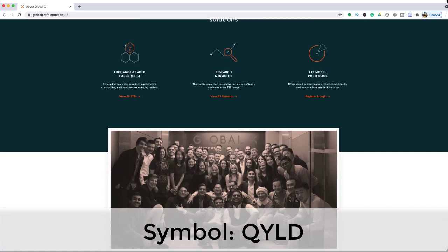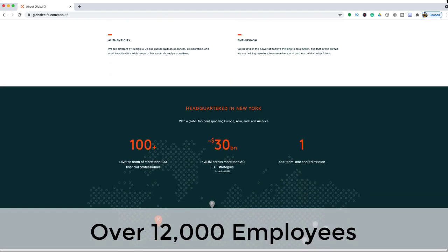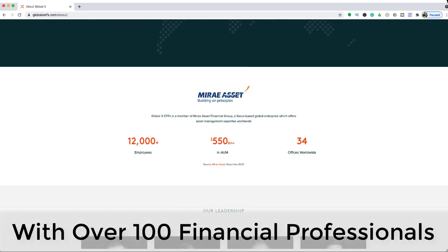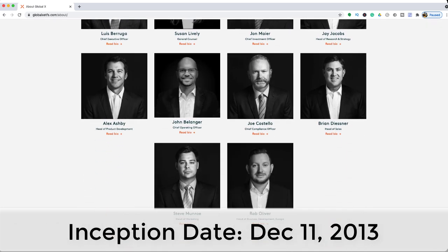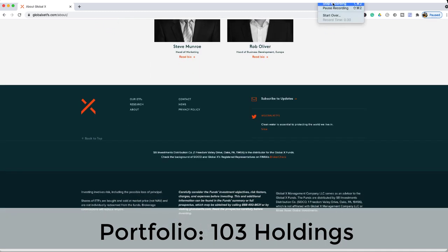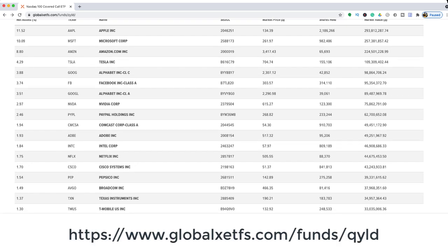The entity that manages QYLD is called Mirai Asset. They have over 12,000 employees and 34 offices worldwide, which includes a diverse team of more than 100 financial professionals. The inception date of this ETF was December 11th, 2013, and it includes 103 holdings in its portfolio. You may view the holdings by visiting the URL displayed.